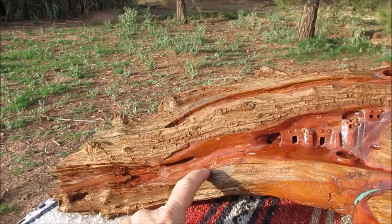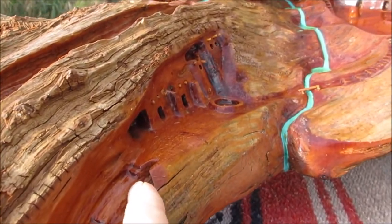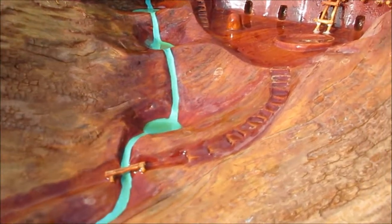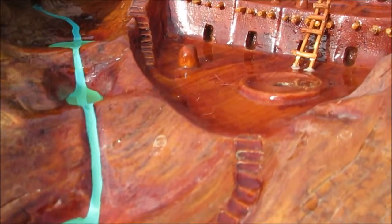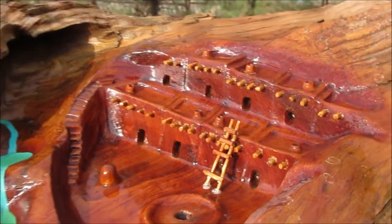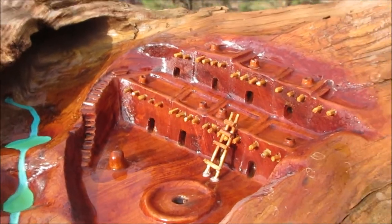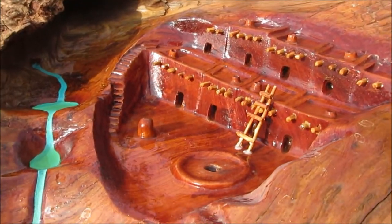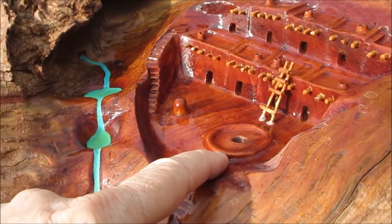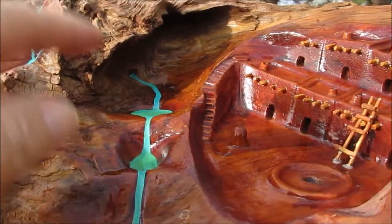And there are little steps right here going up. Then there's a pathway, and here's the village. They can walk around here and get to the other houses. They've got a little cooking area and a kiva that's underground where they have ceremonies.